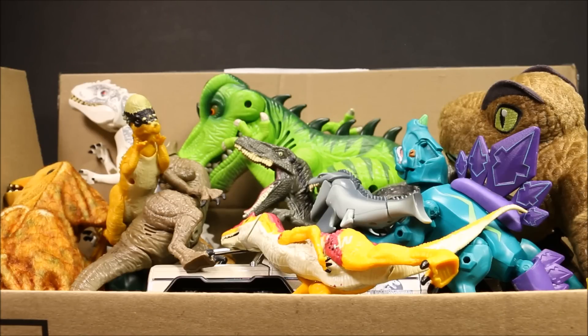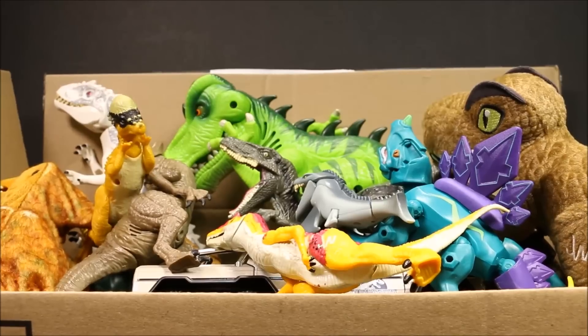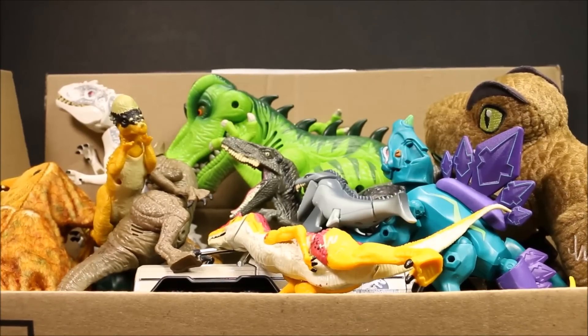Today we have another big box of Jurassic World dinosaurs. We're going to take a look at these individually, and I'm going to give some cool facts about them. We're going to have a lot of fun, guys. If you wait until the end of the video, I'm going to have today's secret word — go ahead and put that in the comment section below. I'll know that you enjoy these videos and you're a true fan and a member of my club.